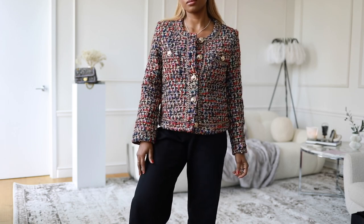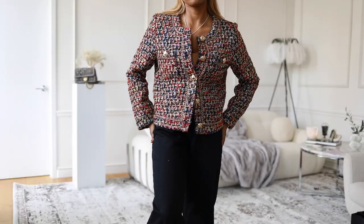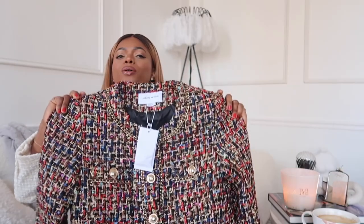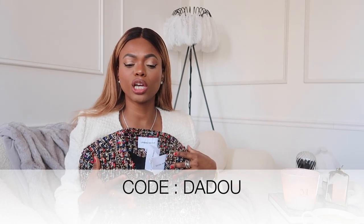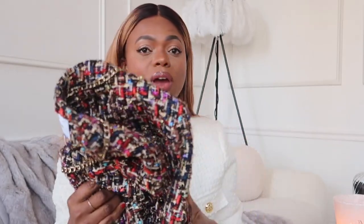Even though it's colorful, it's still a classic piece you're going to have in your wardrobe for a really long time. I love all this gold chain detail that goes around the collar, the pockets, and the sleeves. The detail on this is immaculate. It even feels like it's giving you a summer vibe — on a cool summer night, you pop this over your dress. And also in the wintertime, if you love color, this is a great way to inject some into your winter wardrobe. I absolutely adore this tweed jacket.